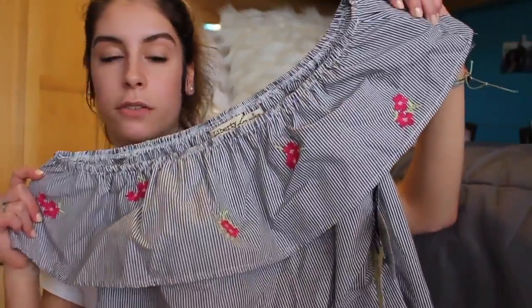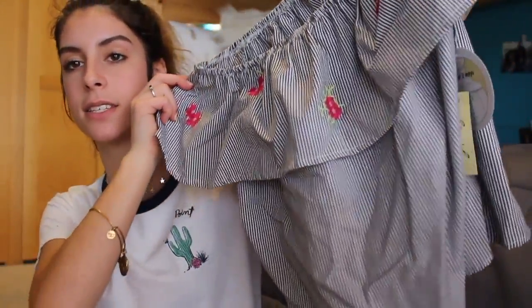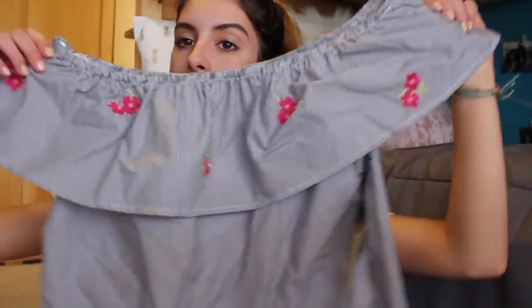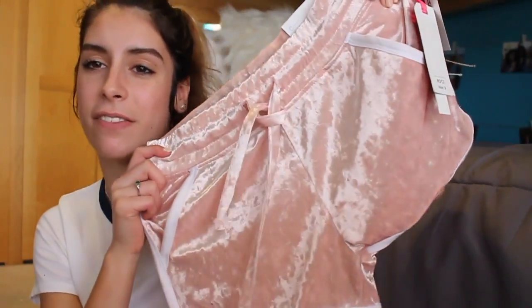The next place we went to was Ross. I got this super cute off-the-shoulder shirt — it has little flower things on it and has that same flappy trend. And all over Instagram you see those velvet shorts — well, I found some!